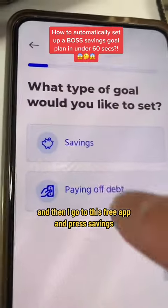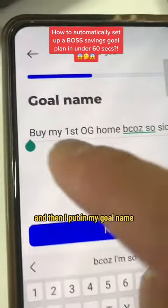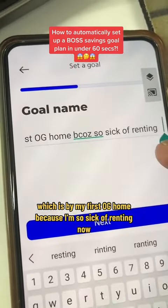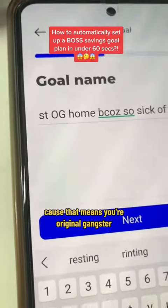I go to this free app and press savings, scroll down to 'I'm saving for a house deposit,' and then I put in my goal name, which is 'buy my first OG home because I'm so sick of renting.' Make sure you put in OG when you're making your goal name, because that means you're an original gangster.